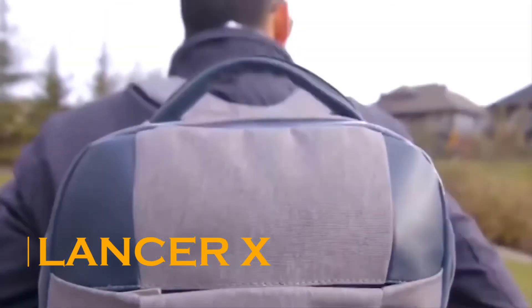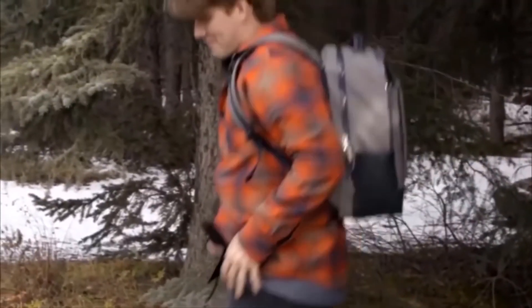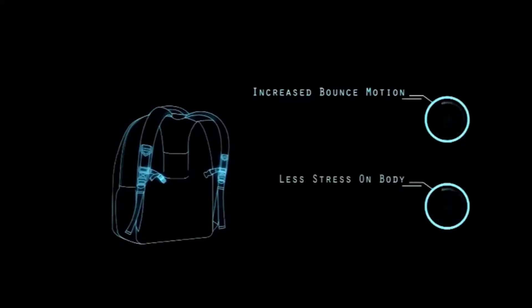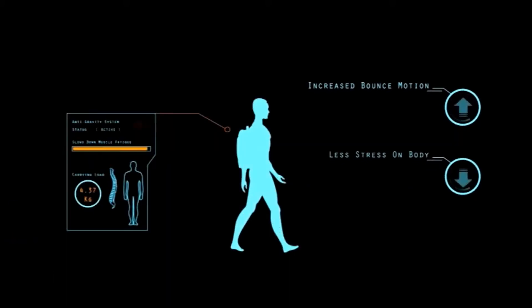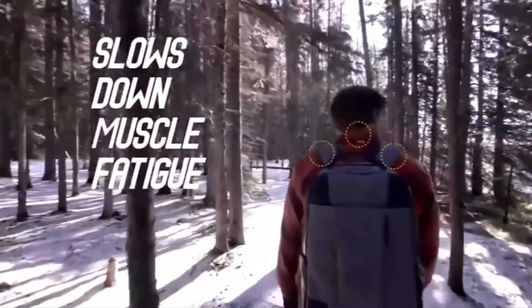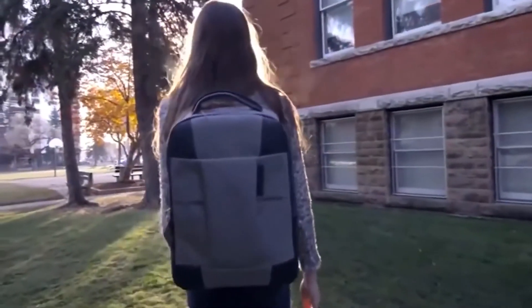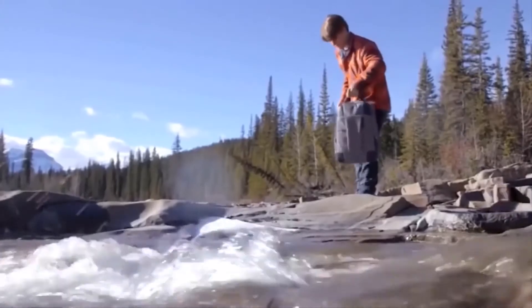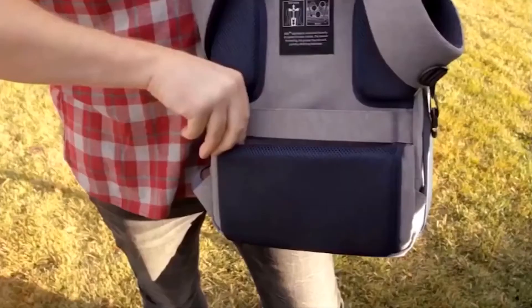Lancer X. Get ready to put on the Lancer X backpack. It looks like an ordinary backpack, but on closer inspection you can grasp the brilliant science it thrives on — you might as well call it an anti-gravity backpack because of its feature of making itself feel almost weightless. Once you strap it on, the bag's bouncy mechanism starts playing its magic, bouncing up and down with your movements, making the backpack feel much lighter. With an ordinary heavy backpack, you risk straining your shoulders, causing quick exhaustion and slowing you down — but with the Lancer X, you avoid all that pain and risk of injury.